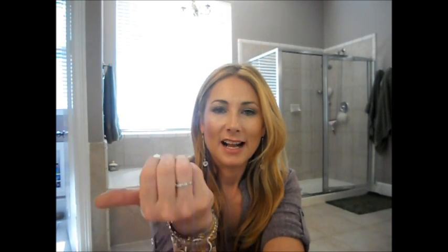Fossil watch, no necklace because I forgot. This is nail polish by Revlon called Caddy — I think it's hysterical. I chipped it though, my cursed fingers, but I'll fix that later.